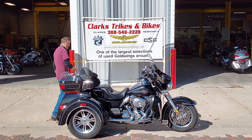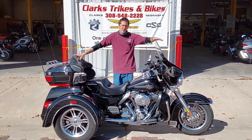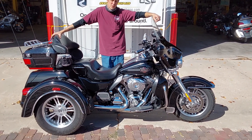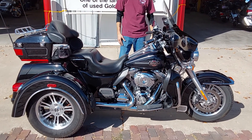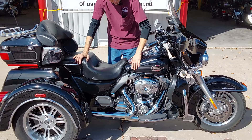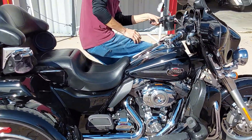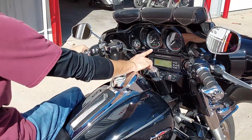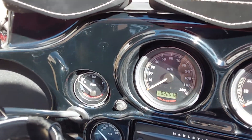Good afternoon everybody and welcome back to Clark Strikes and Bikes. Today you've got Eric and Joe here and we are bringing you a 2012 Harley Davidson Tri-Glide. It is dressed in Harley's nice vivid black paint job with the dual pinstripes around it. Come on in here with that camera Joe, let's go around this machine a little bit. We do have right at 22,000 miles on it, barely ridden, barely broke in.